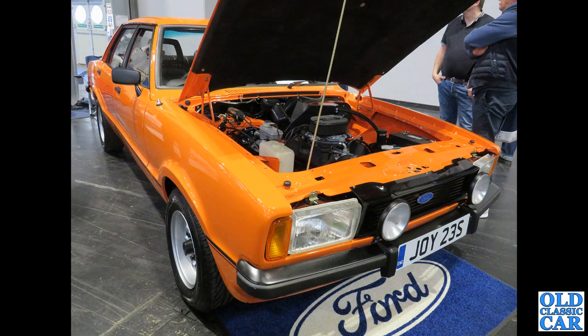The Ford Cortinas were so popular in the 1970s. This example is a Mark IV — these were built from 1976 through to 1979.